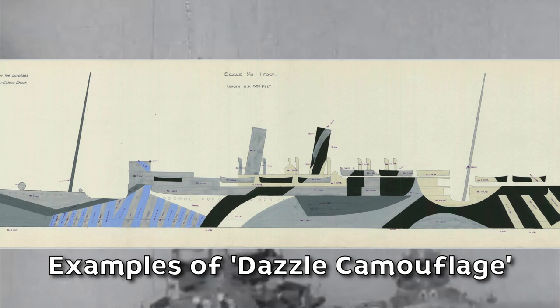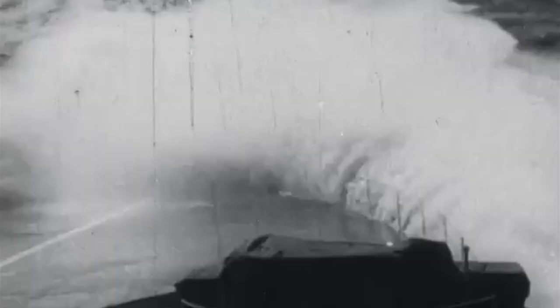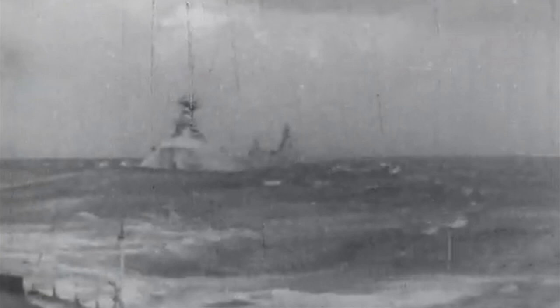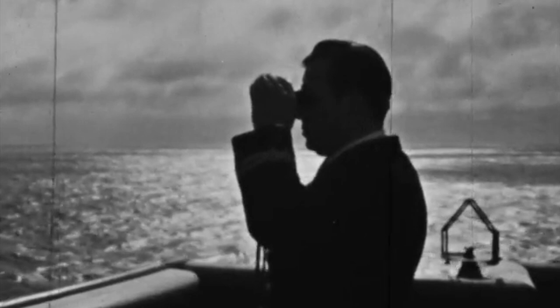Dazzle camouflage may not have made ocean liners and other merchant ships invisible, but the Allies also employed other measures to help conceal them from the enemy. Keeping convoys and lone merchant ships hidden from German and Japanese detection was the only truly effective way to protect them from being sunk. This was achieved primarily through the maintenance of radio silence among the convoy while underway, reducing the possibility of the enemy overhearing their location or destination. Another measure involved disrupting or deceiving the enemy's radar systems by sending back the same frequencies they were using. The final measure was a complete blackout during the night — all navigation lights, deck lights, and windows had to be covered with blackout curtains or portholes closed to prevent any light from escaping.